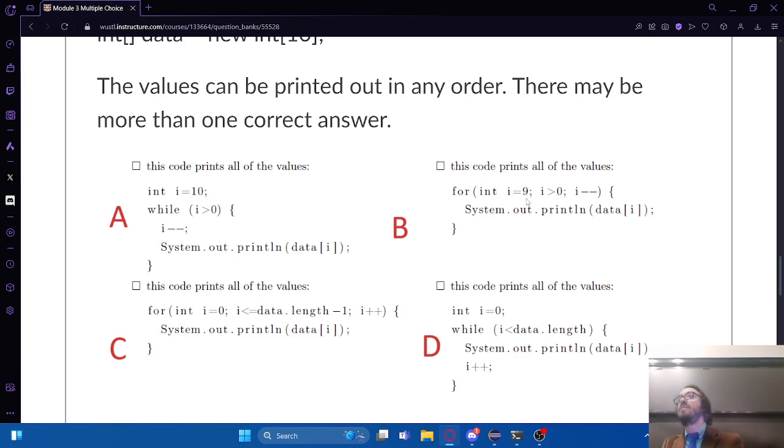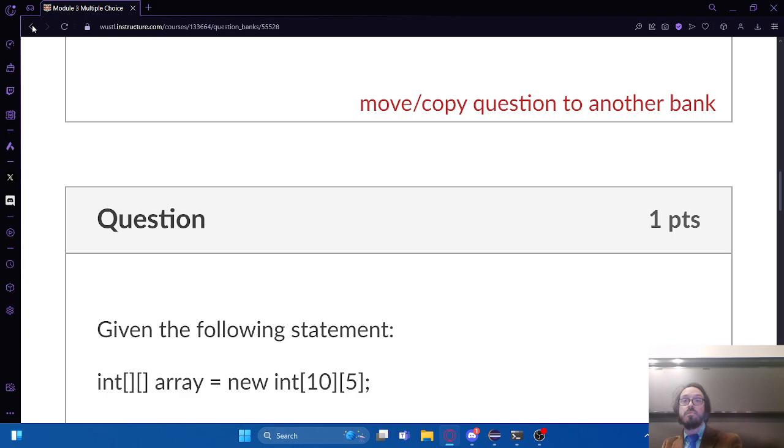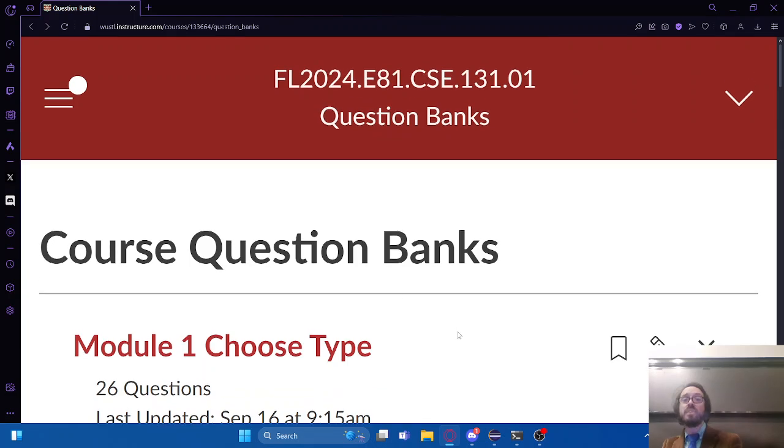A student asks about a question involving the value of 'true and four is greater than four plus the string love' - the answer was 'false love' and they weren't sure about including a space. I wouldn't worry about whitespace like that on the exam. You're not going to get counted off for missing a space between words - that's not going to happen. And if it does, submit a regrade request and I will give you the point back.